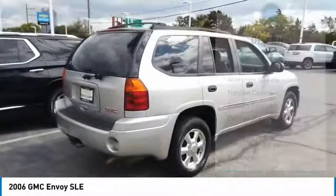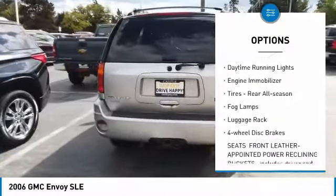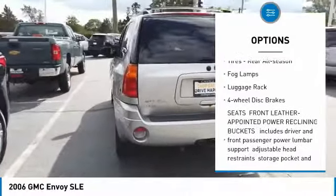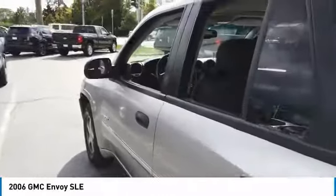Here are some of this vehicle's great options: tow hitch, aluminum wheels, traction control, stability control, daytime running lights, engine immobilizer, tires, rear all-season, fog lamps, luggage rack, four-wheel disc brakes.